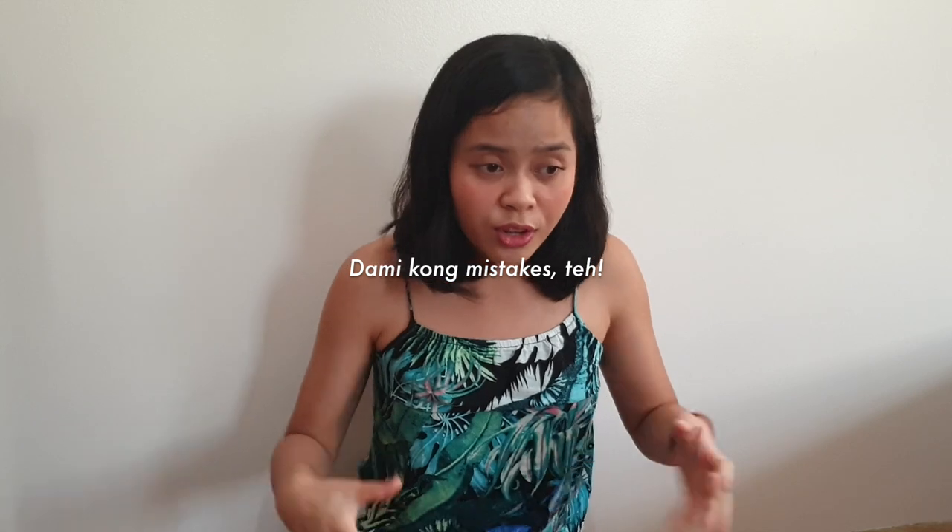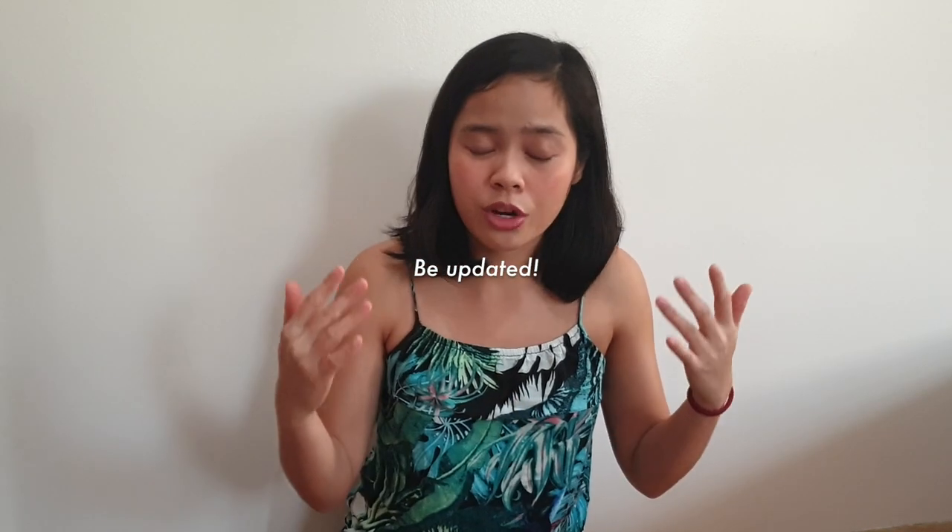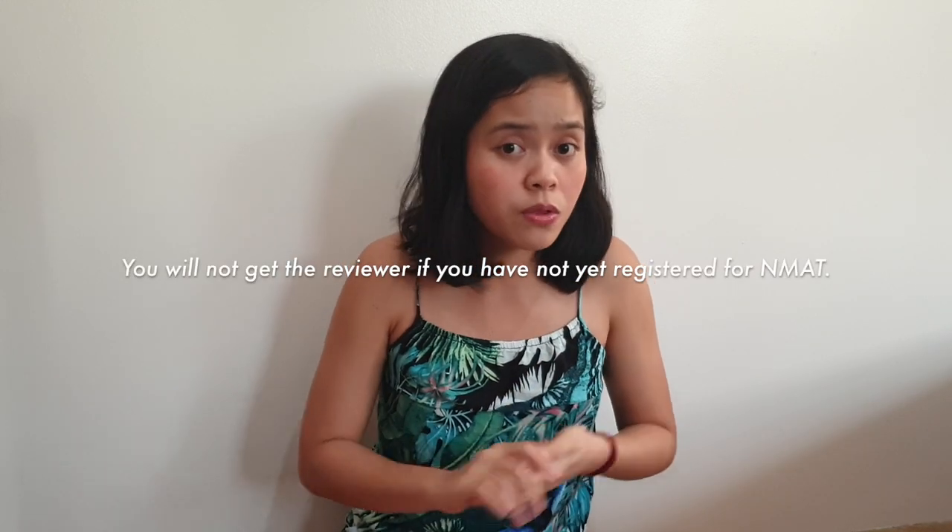The third and final thing I want to talk about is signing up for the NMAT exam. This is again one of the biggest mistakes I committed — I was not able to sign up early. So I urge you to sign up early for the NMAT exam. The registration period will be announced on the CEM online page, so make sure you are updated. Registering early connects back to tip number one — topics — because most of the topics in the NMAT exam will be based on the reviewer sent by CEM, and you will not get the reviewer if you have not registered.